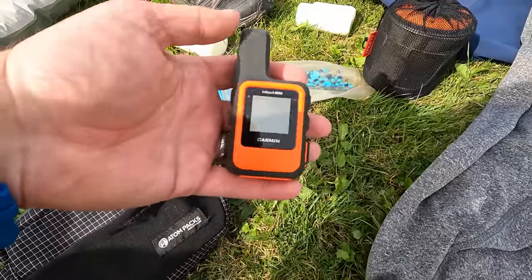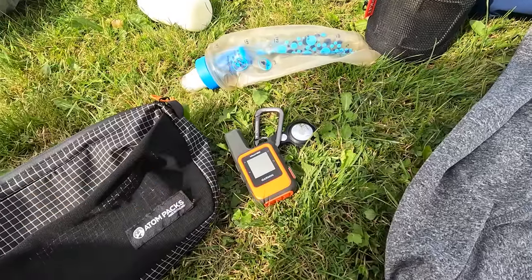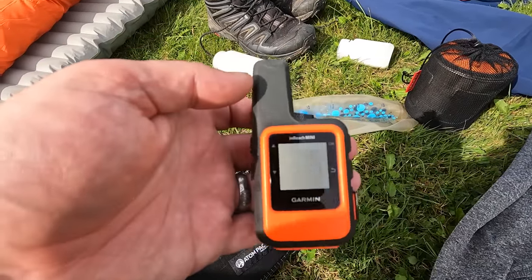The next bit of gear that proved invaluable was my Garmin InReach Mini. There were loads of times where we didn't have any sort of signal for mobile phones, but that meant I was able to contact home at all times and let everyone know that we were okay and safe - although I didn't tell Joe about the thunder and lightning that we were camping in.